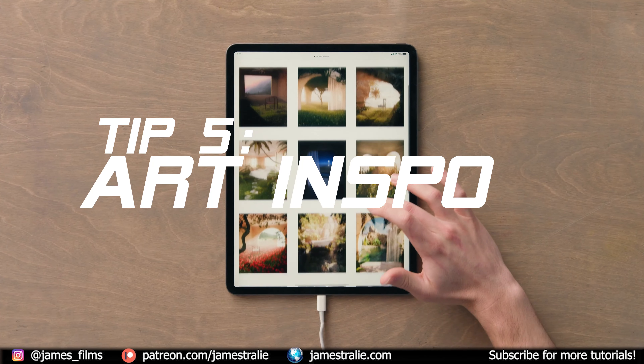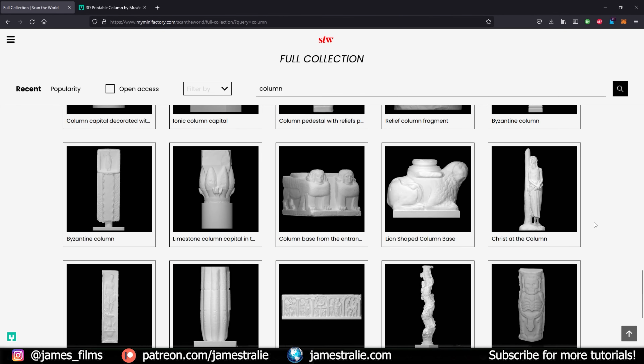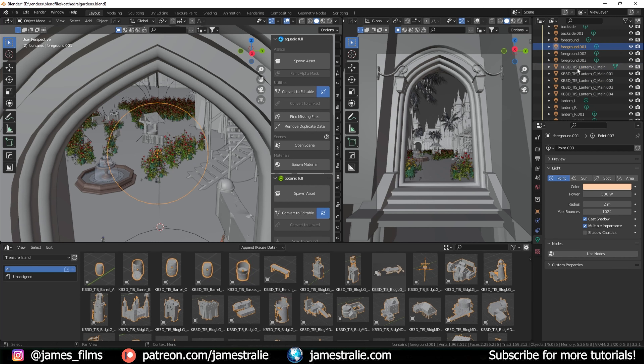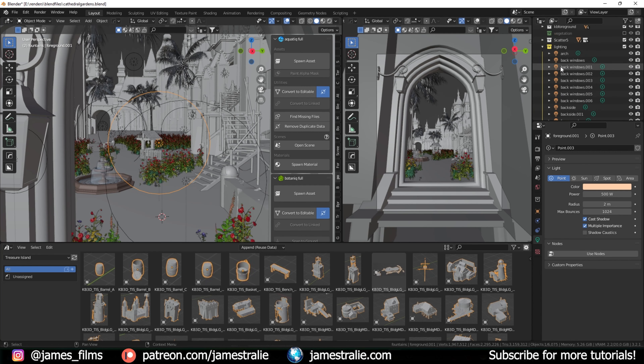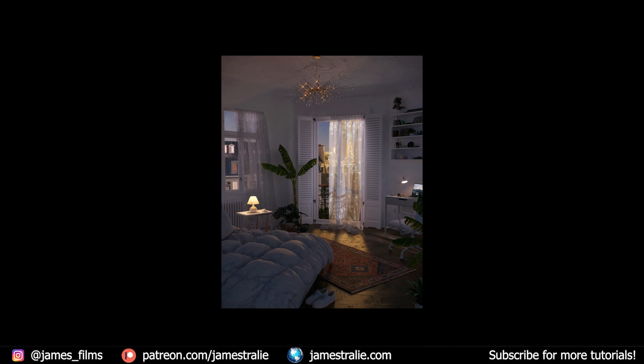Tip number five is to seek out inspiration from other artists. All art is inspired by something, and I often like to begin my search by looking at 3D models and collections like Scan the World. I'll assemble a mood board and start creating. With anything, don't directly copy other artists, but see what in their work inspires you — whether it's the composition, the lighting, or the color palette.